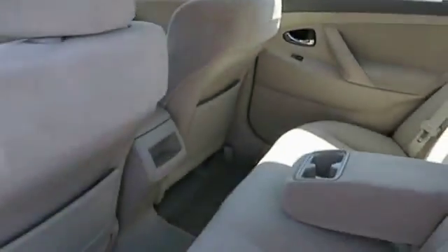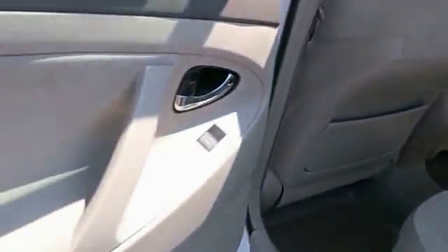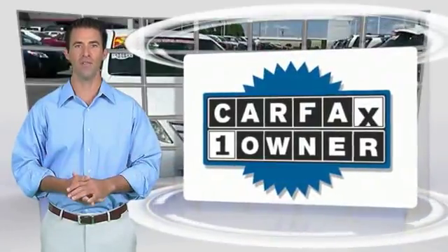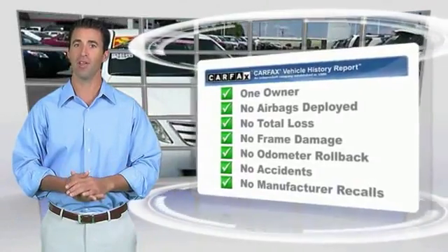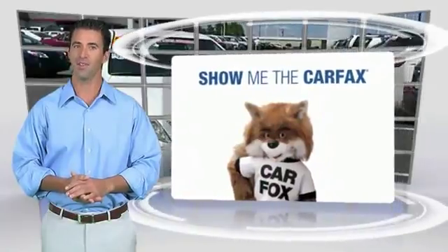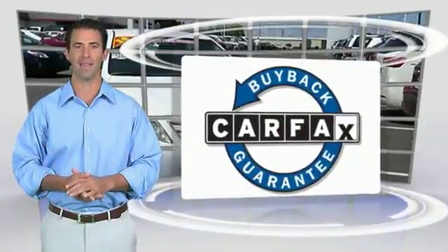Take this vehicle for a spin and see why so many shoppers are now proud owners. This is a one-owner vehicle with the Carfax Vehicle History Report. Be sure to find a complimentary copy of this report online or contact the dealership. This vehicle qualifies for the Carfax Buyback Guarantee.